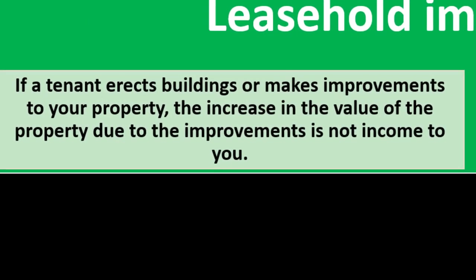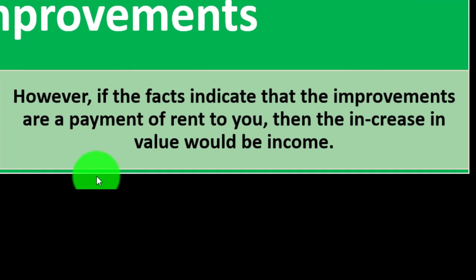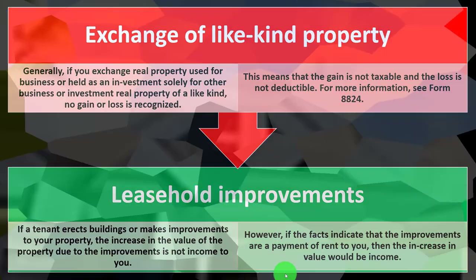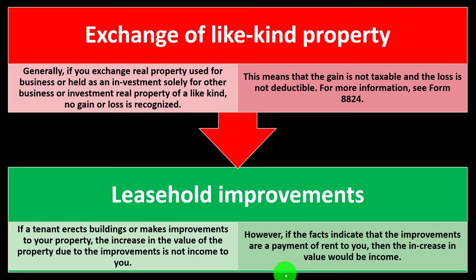Leasehold improvements. If a tenant erects buildings or makes improvements to the property, the increase in the value of the property due to the improvements is not income to you. However, if the facts indicate that the improvements are payment of rent to you, then the increased value would be income. If the tenant is making improvements just because that's what they want to do with their place, that might not be income. But if they say they'll make the improvement and you lower the rent in exchange, then it would be income.